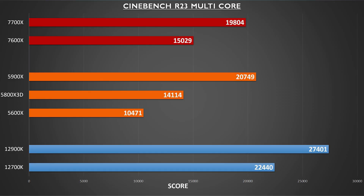While Intel maintains a significant lead here, there seems to be good scaling between 6 and 8 cores for AMD, and the 7950X will likely be a Cinebench monster as a result.